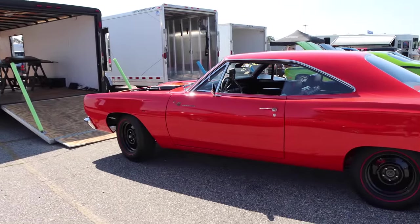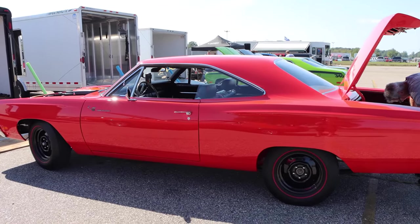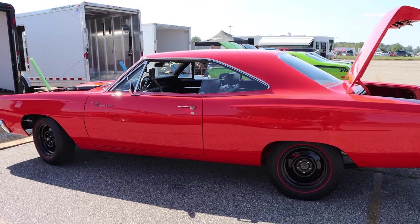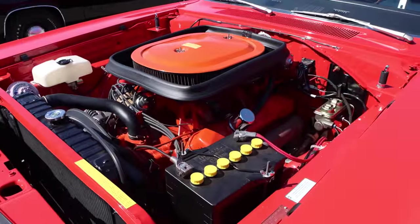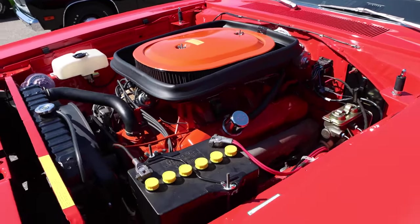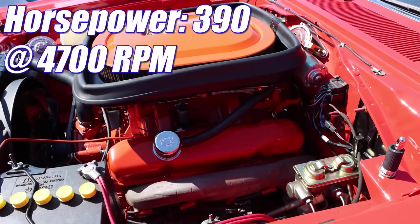With the A12, you got an aluminum intake manifold, higher load valve springs, a fiberglass liftoff hood, and those black steel wheels. And when those six barrels opened up, you're talking 1,350 CFM flowing into an engine with a compression ratio of 10.5 to 1, and it was rated 390 horsepower.